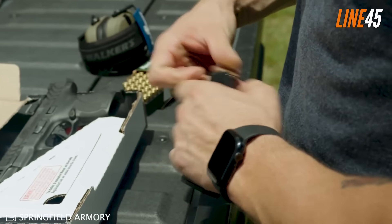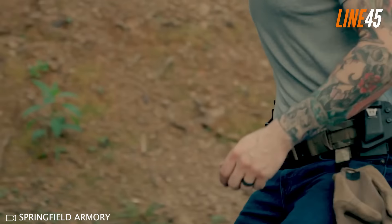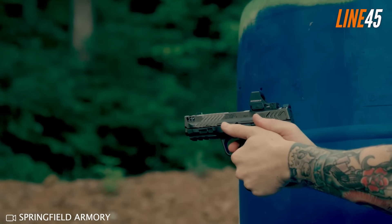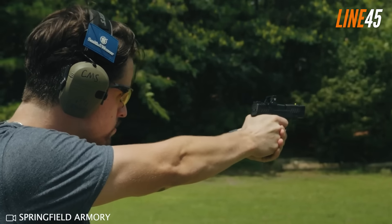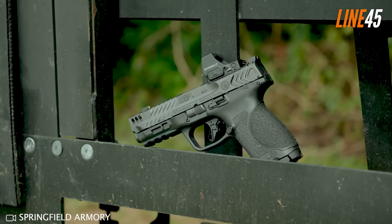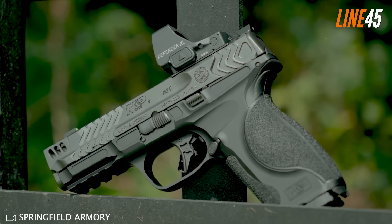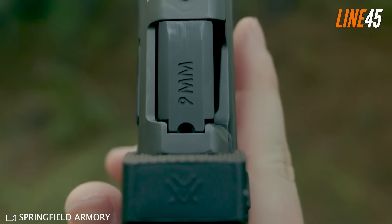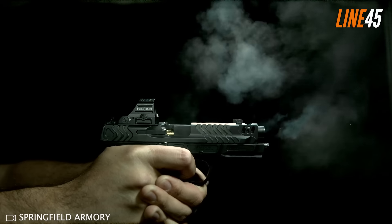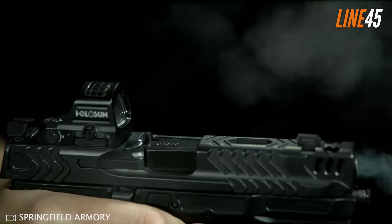All of the Carry Comp Series pistols have tritium front sights and blacked-out rear sights, and their slides are optics-ready. Their slides also have tough-looking serrations on the front and rear, and have been treated with an armor-night finish for extreme durability. Even so, these are still sub-thousand-dollar pistols, with the Shield Plus Carry Comp asking only $649. The most expensive is the metal M&P 2.0 Carry Comp at $999.